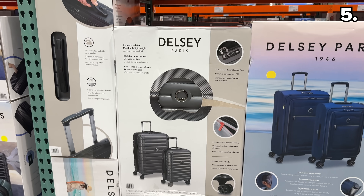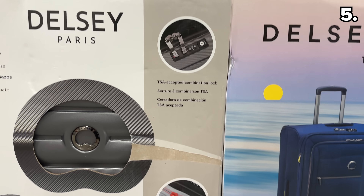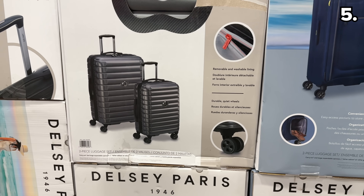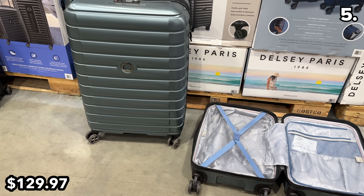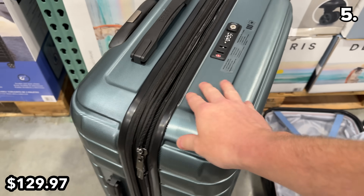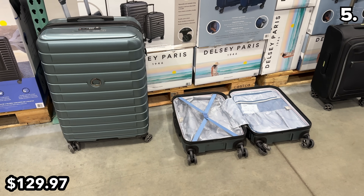As we count down to Thanksgiving, winter, or even spring break next year, I've received many requests for hard-side luggage sets, and this two-piece set from Delsey at $130 looks impressive. I appreciate the lining, and as you may remember, luggage deals were very disappointing for Black Friday last year, so if you need this, you might want to grab it.